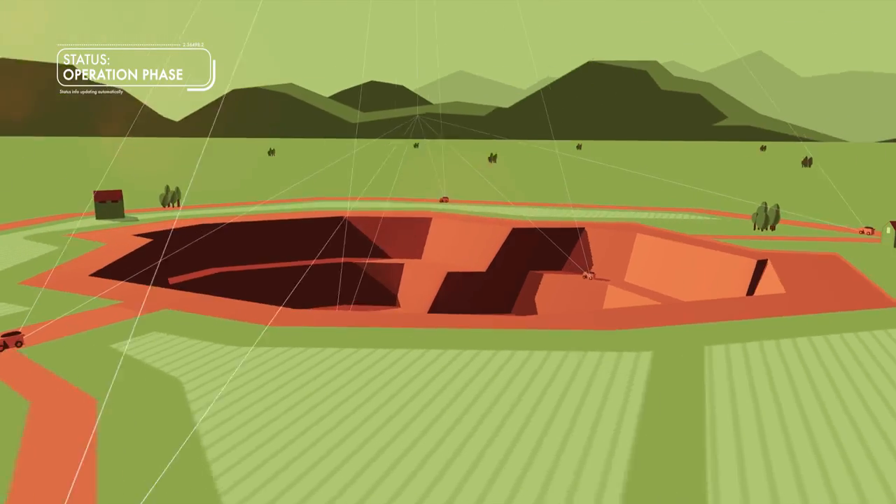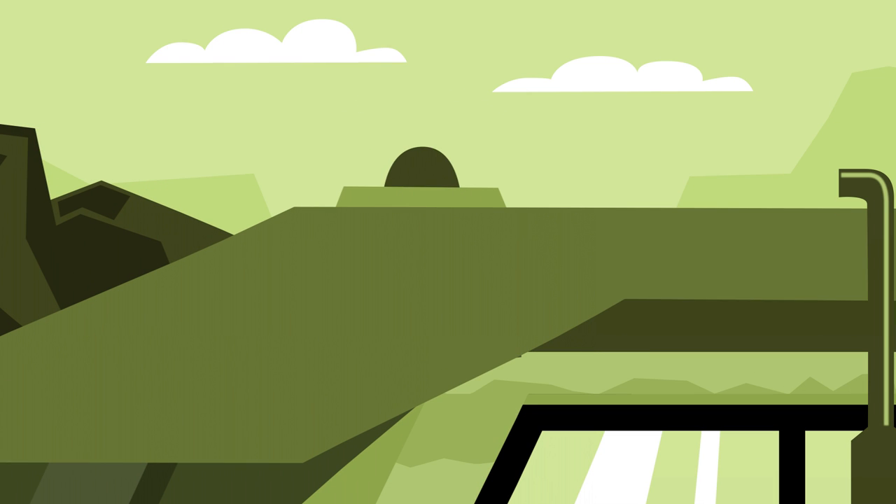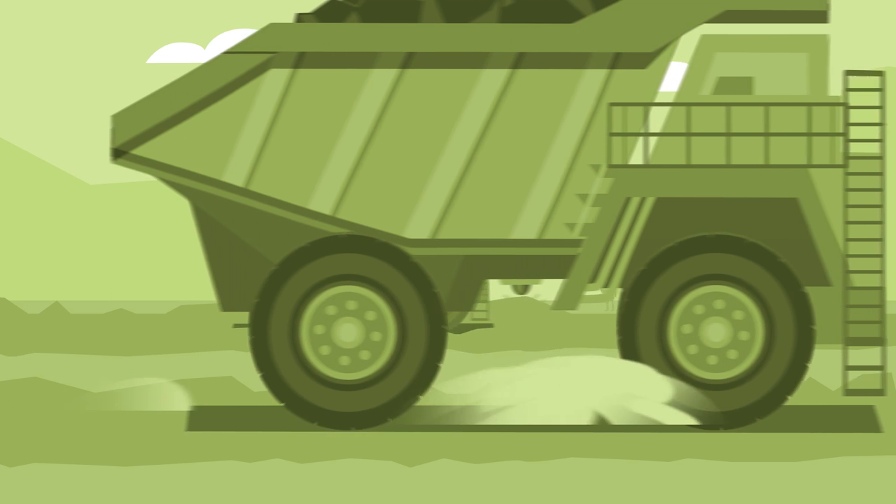With production in full flow, communication satellites can send back real-time information from thousands of sensors to ensure that operators know the state of play and where their people are at any given time.